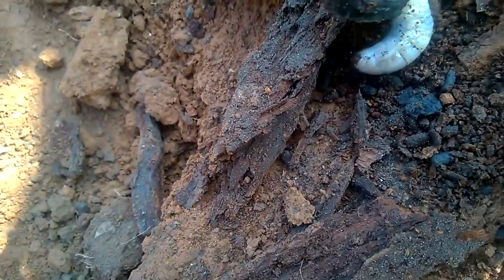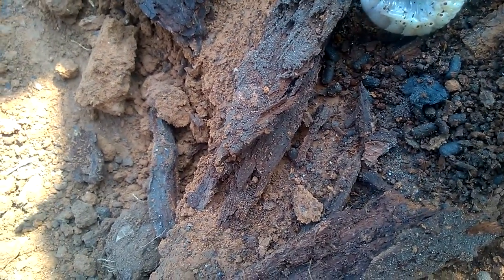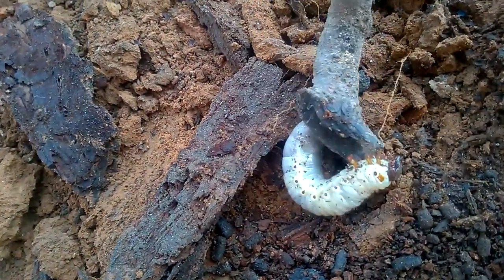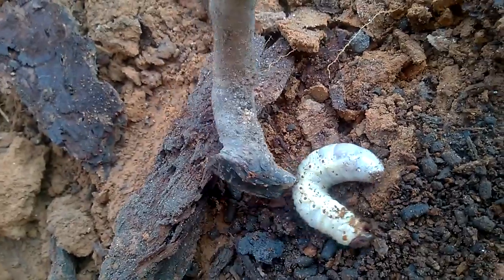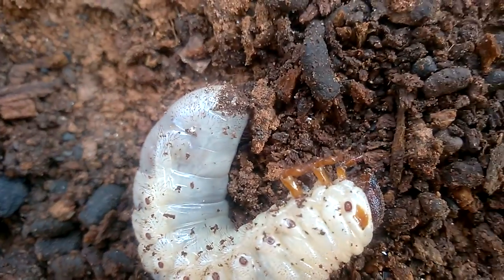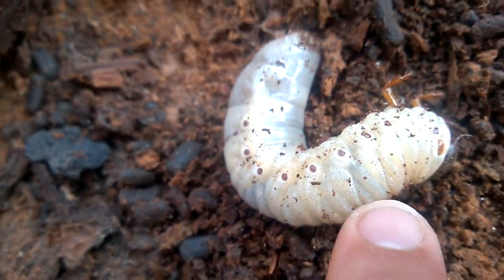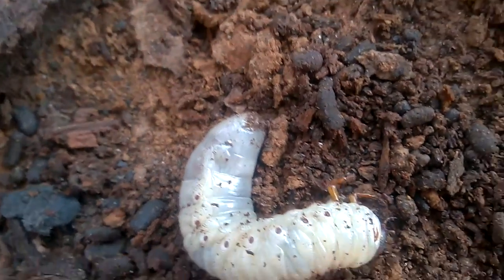What do you guys think this thing is? I have no idea. This thing is enormous. What is it? Maybe it's an alien insect. Maybe it is.